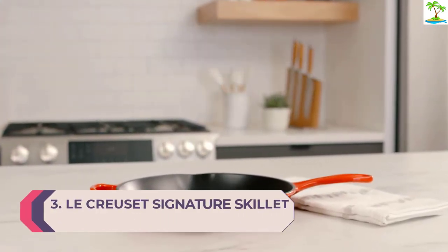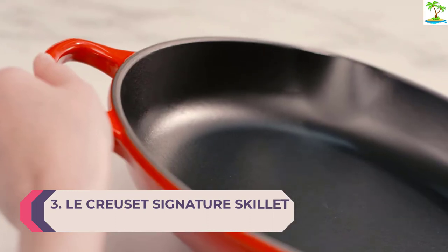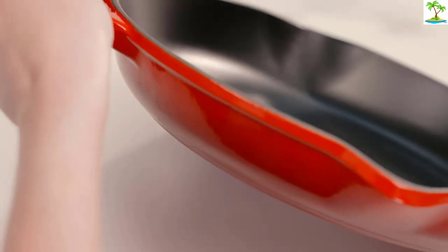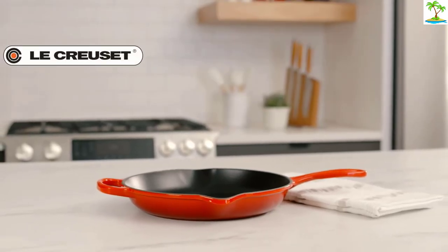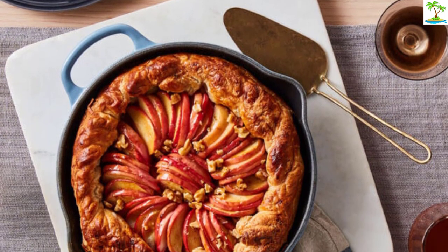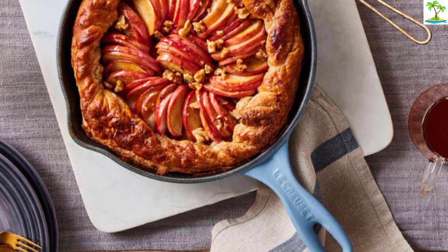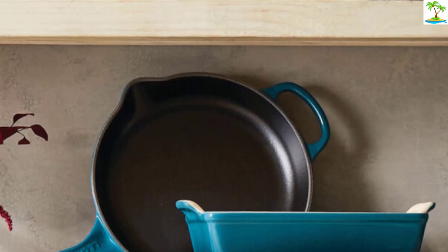Number 3: Le Creuset Signature Skillet. Cast iron collectors looking to add a pop of color will want to stock up on every size of the Le Creuset Signature Skillet. Honestly, if there is one cookware brand that has achieved cult status, it's truly Le Creuset, where form and function go hand in hand. Hand-casted in France, the enameled signature skillet incorporates the beloved heat retention and induction capabilities of cast iron, but the slick, chip-resistant enamel does not require seasoning like traditional raw cast iron. The strong enamel interior requires minimal oil use and resists staining, dulling, and wear and tear.